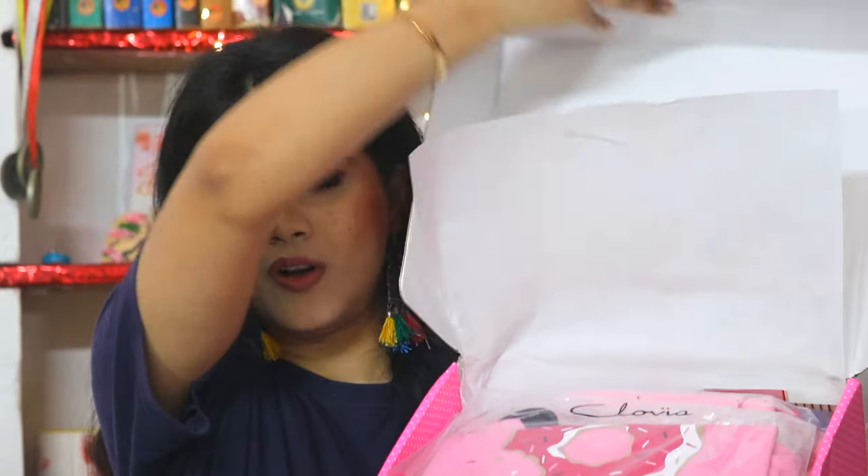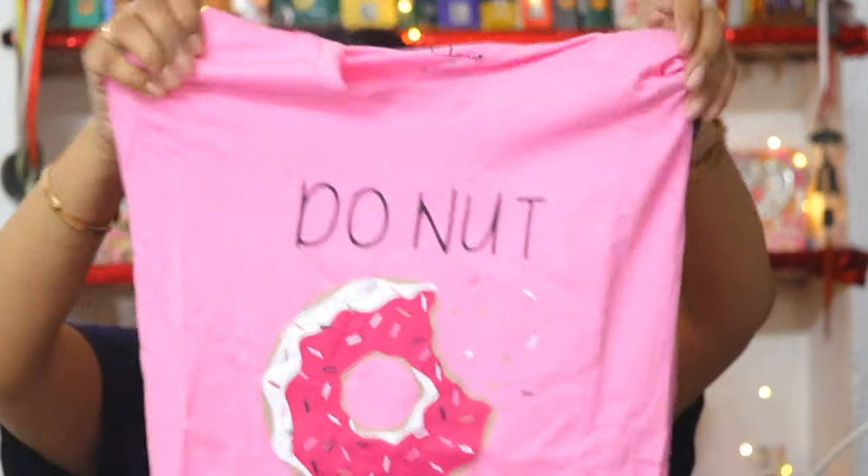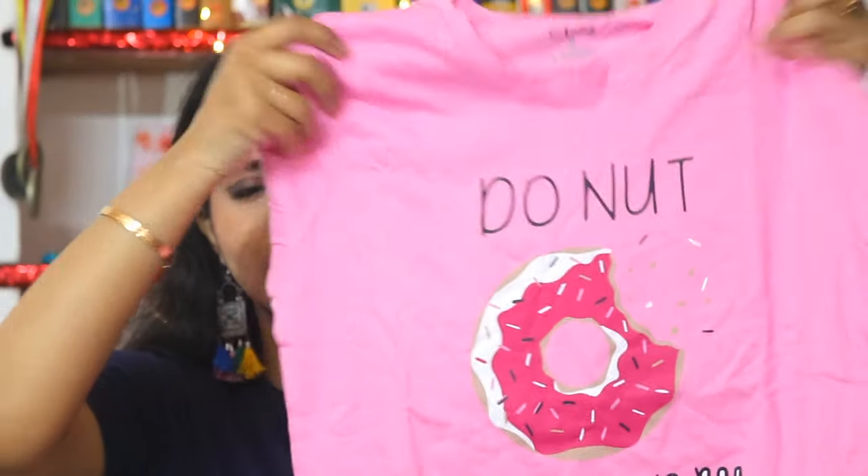First, let's open the box. This is a top and full pant set, and this is from their donut range. This is so cute. All the colors are very pretty. Just look at the quality — quality is superb.